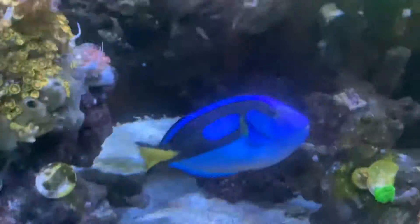We have two blue tangs. One's named Sonic — this is Sonic right here. And then we have another one named Big D, like for Dory. She's in here. Where's she going? There she is. They're both right there.